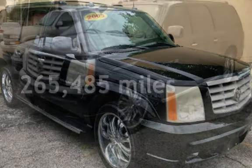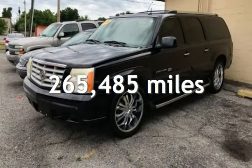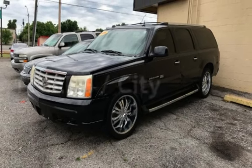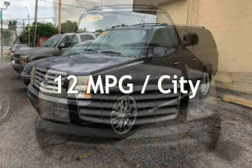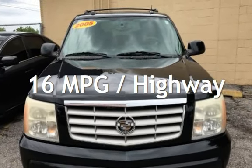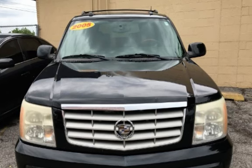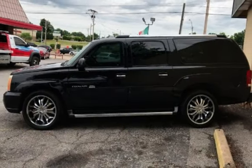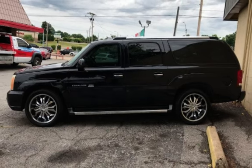This Cadillac has less than 266,000 miles on the odometer. Estimated fuel economy for this vehicle is 12 miles per gallon in the city and 16 miles per gallon on the highway. This four-door SUV has an eight-cylinder, 6.0-liter V8 engine, with all-wheel drive and an automatic transmission.